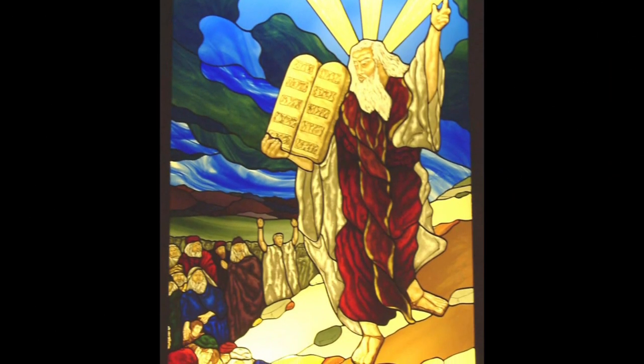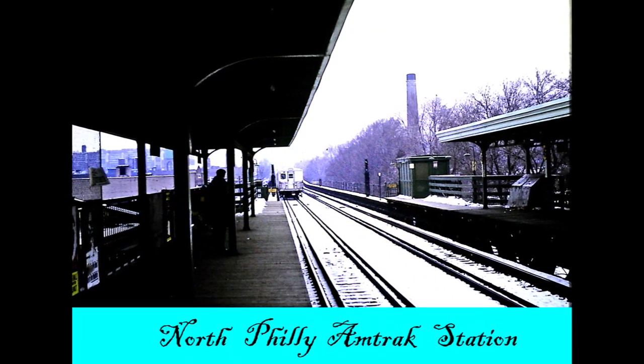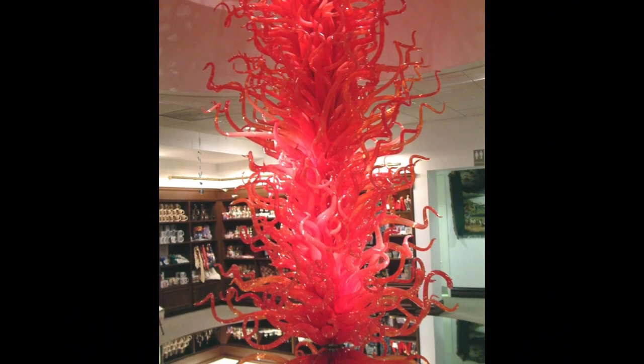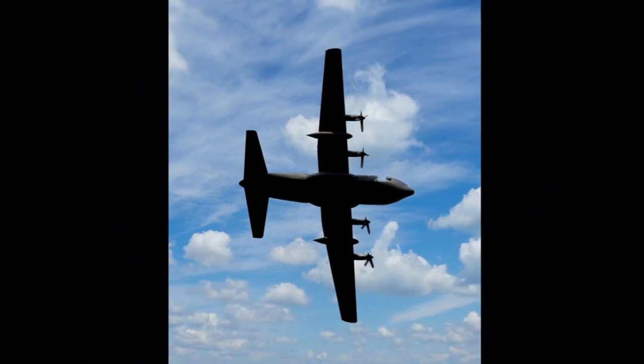Amour is a Robert Indiana sculpture that has been sitting in its new permanent home at Sister Cities Park since December 2016. Previously, it stood atop the Rocky steps at the Philadelphia Museum of Art, while on loan from the Morgan Art Foundation and on display during the Pope's visit. The six-foot-tall sculpture is now owned by the city.